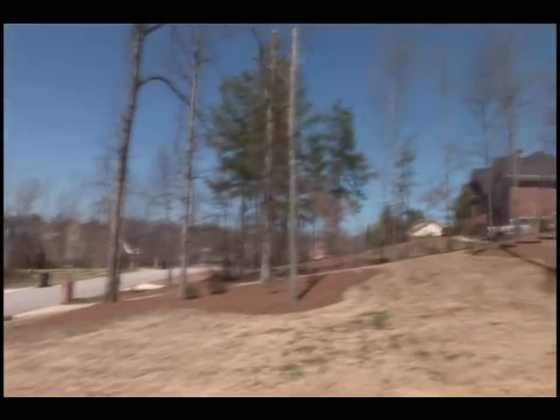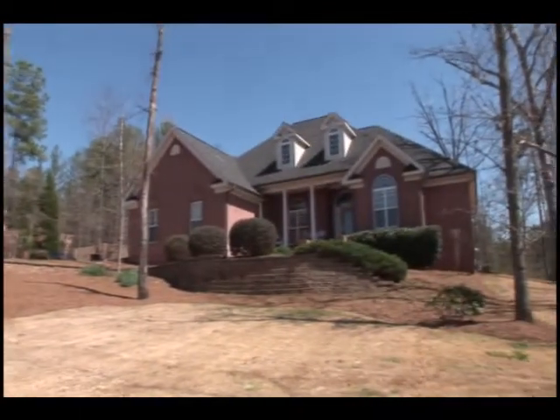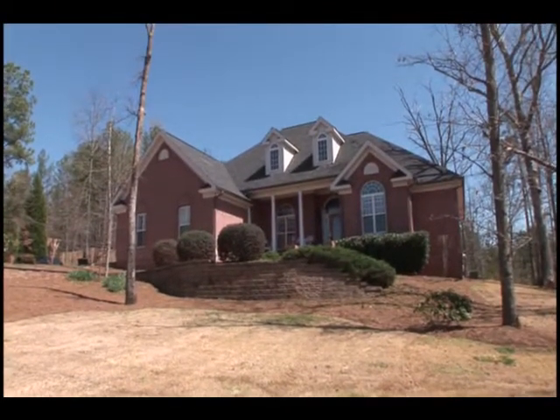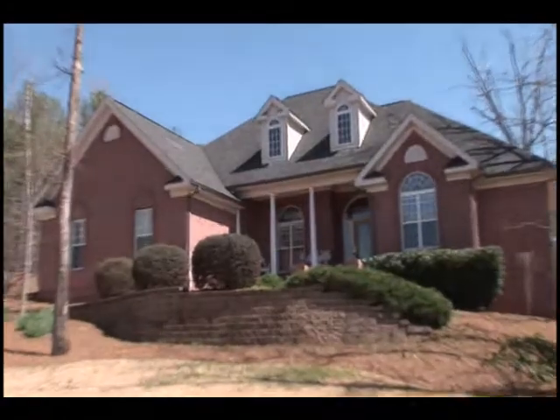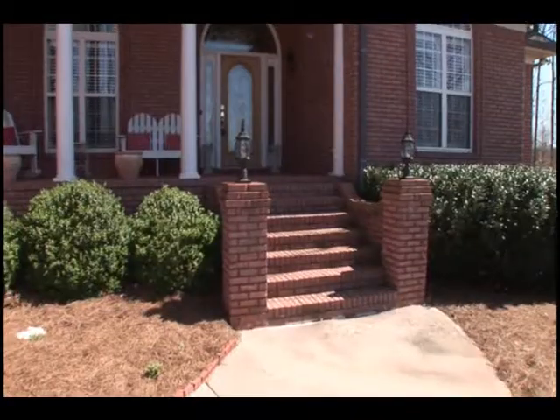Settled on top of a gracefully rolling lawn is this masterpiece of a home. Located in McDonough with an easy commute to the city, this home offers the best in everything you need.